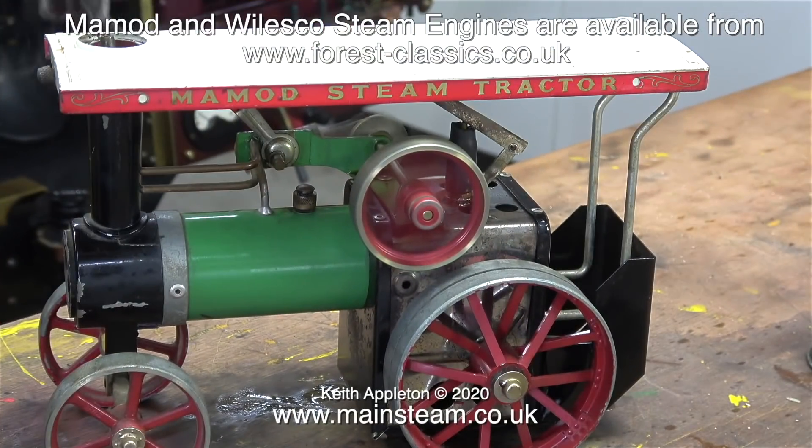This Mammod traction engine did not come from Forest Classics because it's far from new. I originally bought it via eBay for the princely sum of £25. Recently I made a short series about rebuilding it, and the replacement parts I bought for the engine all came via eBay.